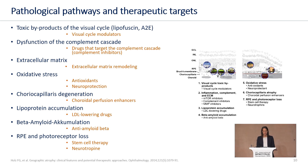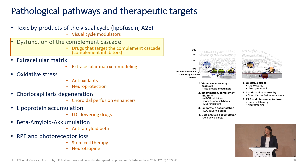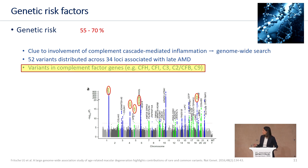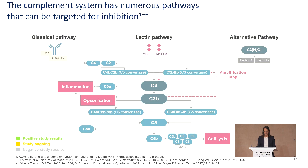The possible therapeutic targets are as diverse as the underlying pathological pathways. Due to recent study results, we want to keep an eye on the complement cascade. The crucial clue to the involvement of complement cascade-mediated inflammation was found by means of a genome-wide search, and several variants in complement factor genes have been identified.